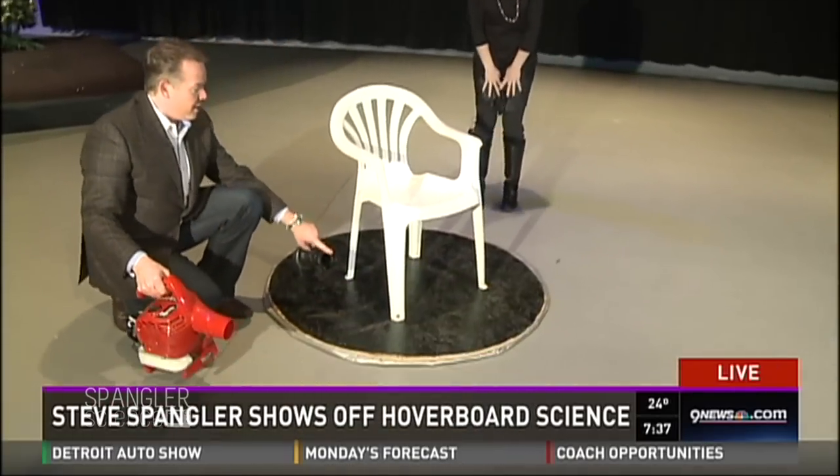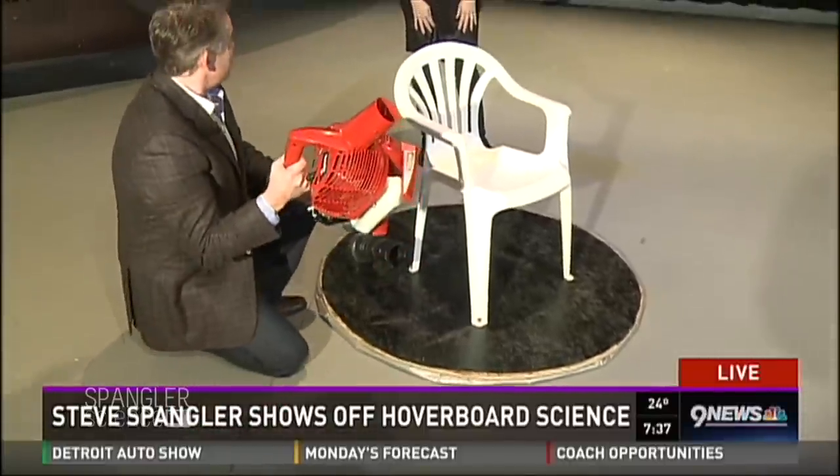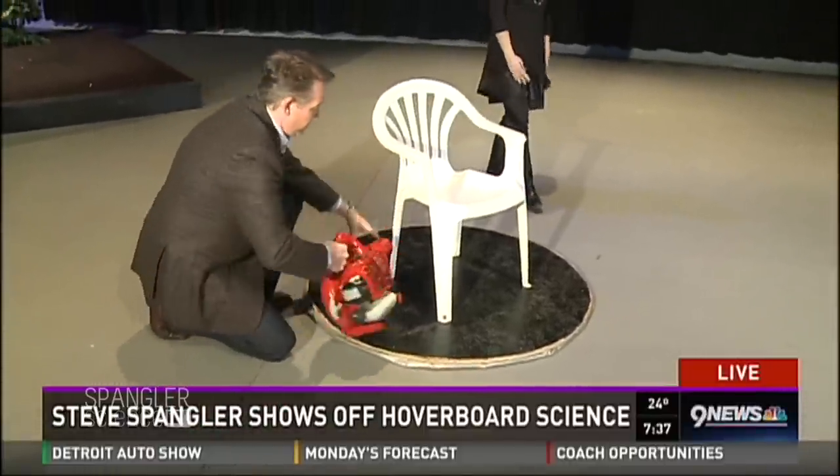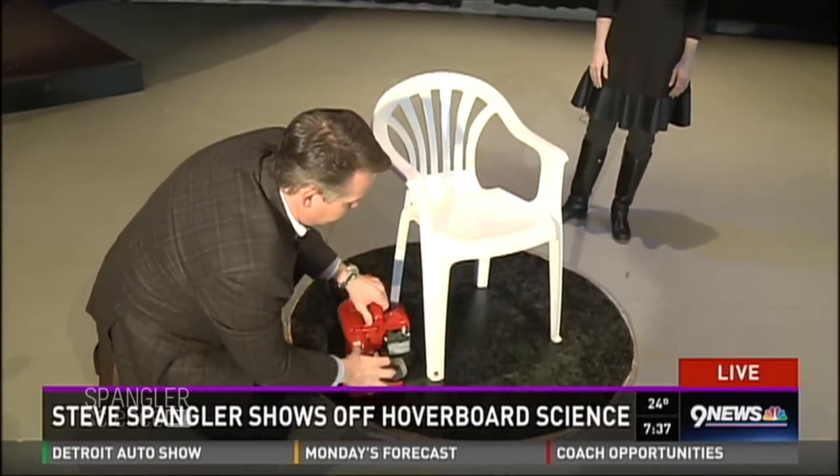If you blow air into here, the air is going to come out and lift this whole thing up — that's what the blower is for. So this little guy is going to go in here like this, and I think we should be set. I'm just going to lift it up the first time and see if this works.